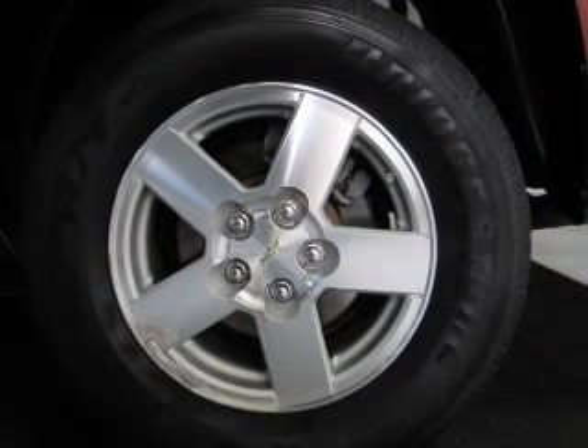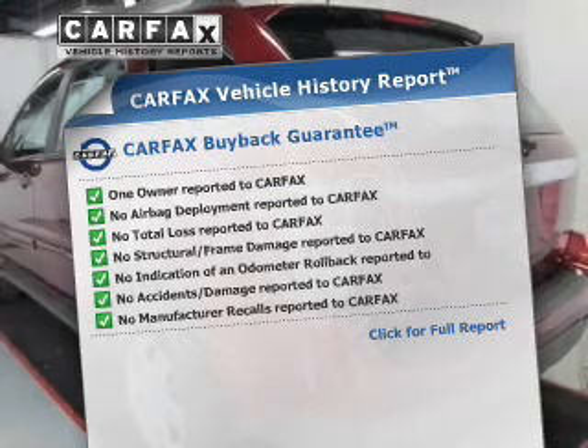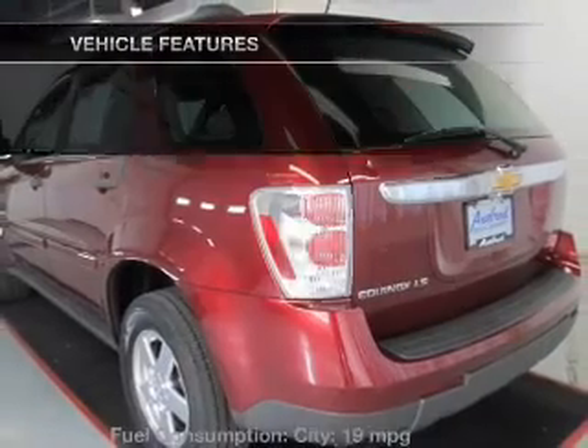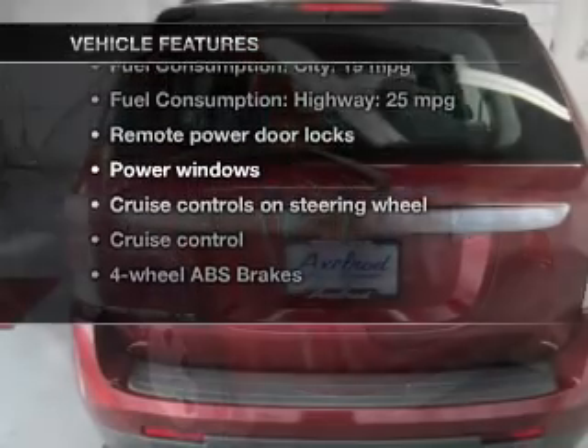Let the sun shine in with the sunroof. Know the history on this ride and greatly reduce your buying risk with the included Carfax Vehicle History Report. And with these notable features, you won't want to miss out on the opportunity to own this amazing ride.